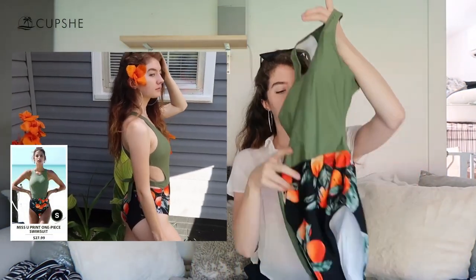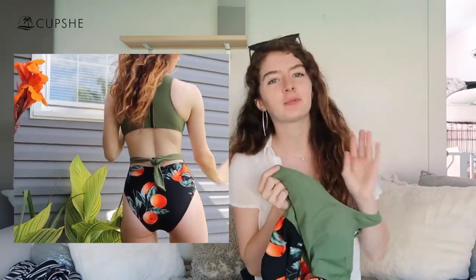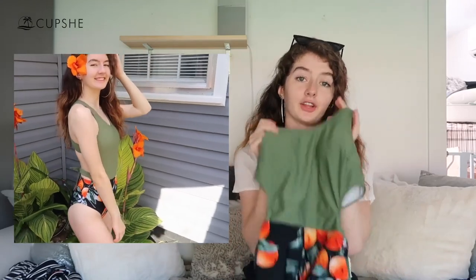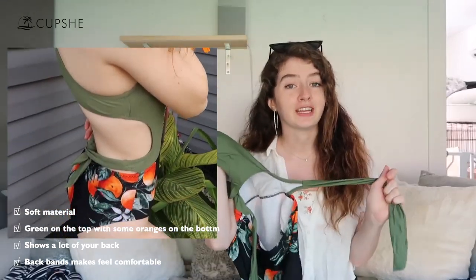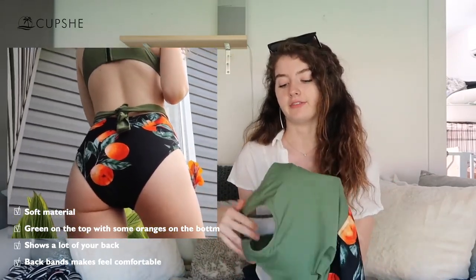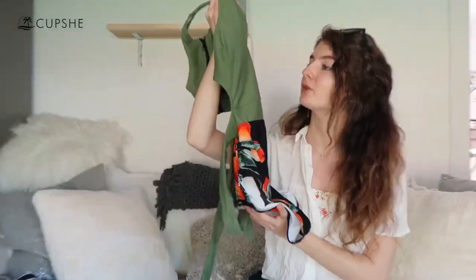The first one I picked out is this really cute one piece. It has color — I'm more of a monochrome type person so I don't usually buy a lot of clothes with a lot of color. I cannot explain how cute this bathing suit is. It's green on the top with some orange on the bottom. Even though it's a one piece in the front, it shows a lot of your back, which I think is really pretty. It's very comfortable, fits well, doesn't feel like I'm constantly pulling a wedgie out, really soft, nice material, and I love how it holds you in.